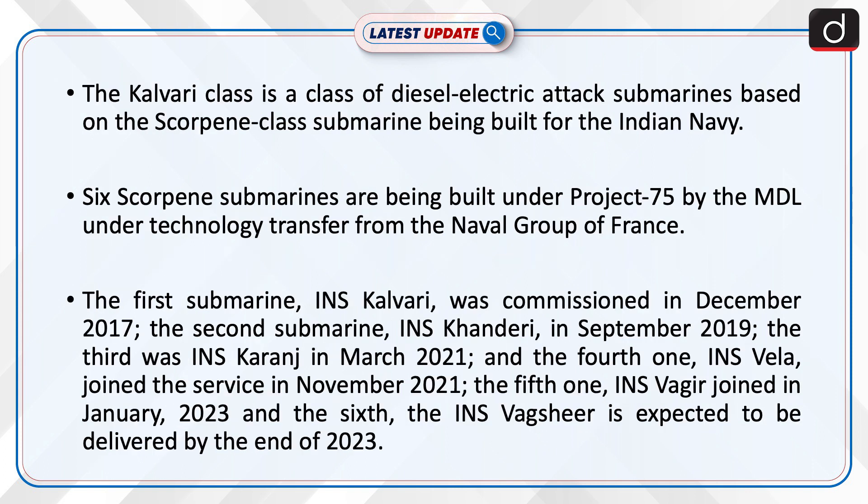The Kalvari class is a class of diesel-electric attack submarines based on the Scorpene-class submarine being built for the Indian Navy. Six Scorpene submarines are being built under Project 75 by MDL under technology transfer from the Naval Group of France.